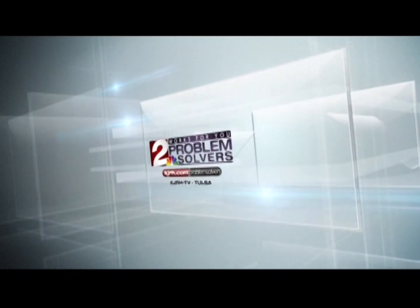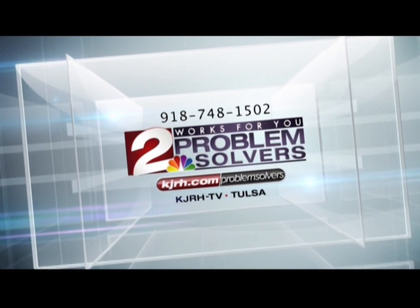Visit KJRH.com. When you need help, contact the Two Works For You Problem Solvers.